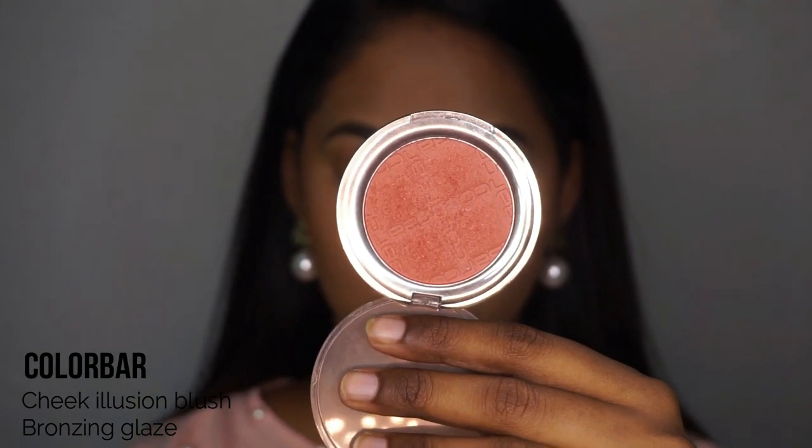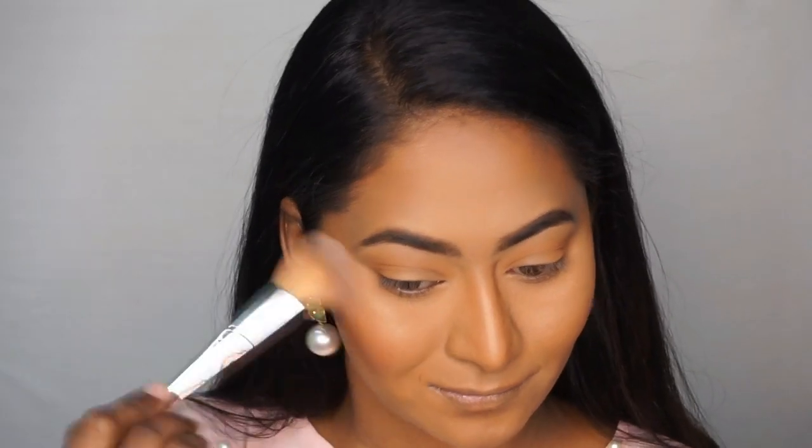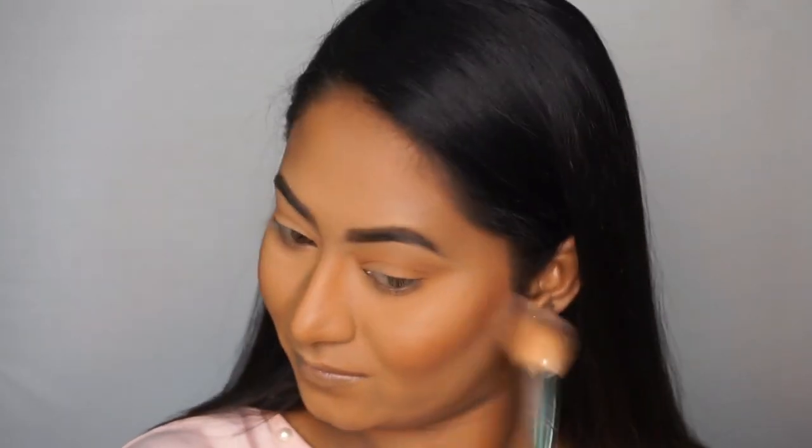Now I will use my blush. This is the Color Bar Cheek Illusion Blush in the bronzer shade. This is a super blush. Since I have a dusky skin tone, I apply it on the apples of the cheeks.